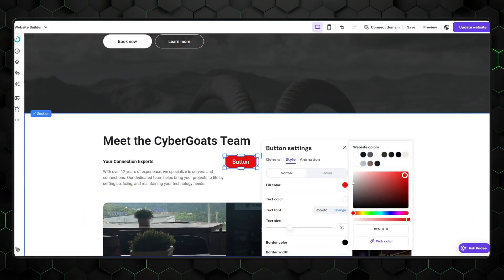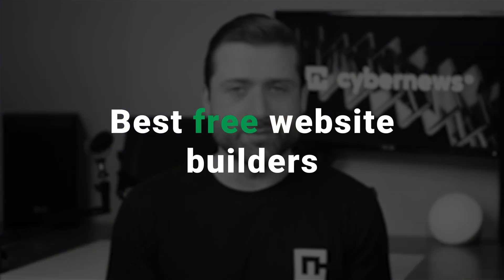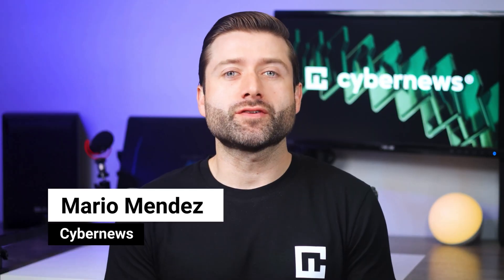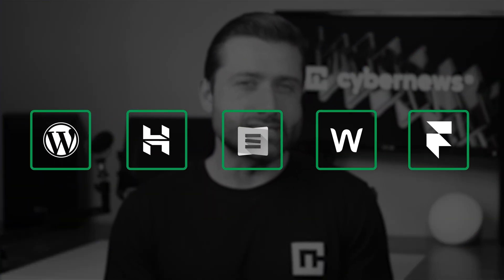You need to spend a ton of money to build a website. Or do you? That's right — there are plenty of free website builders available. Some of them might waste your time just to hit you with a paywall in the end. In today's review, I'll cover the best free website builder options and show you how to create and maintain a sleek, professional website without spending a dime.